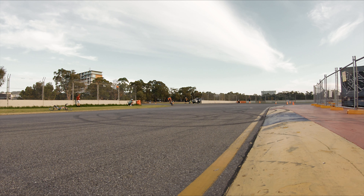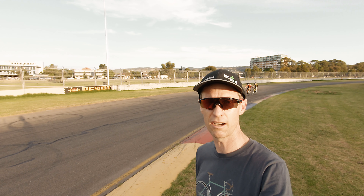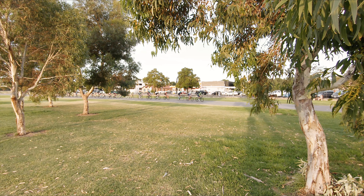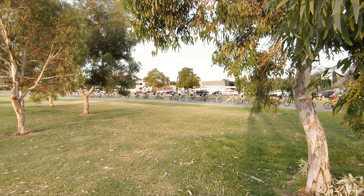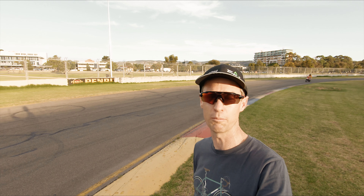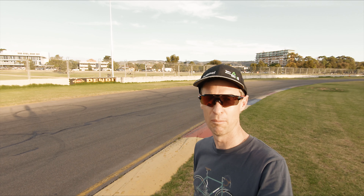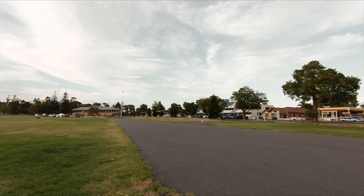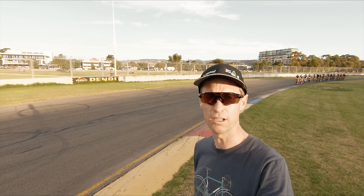Three off the front in the men's A grade and two ladies off the front. Here come the two ladies that are off the front in A grade women — looking strong. The bunch has basically sat up in the women's — they're all just looking at each other, no one's really working. A couple of the teams in there not really doing anything to protect their rider at the front. I think these two are going to race away with it. We'll probably see a sprint for third place.